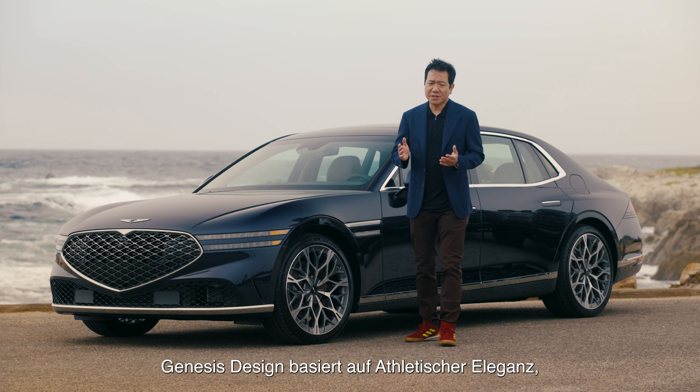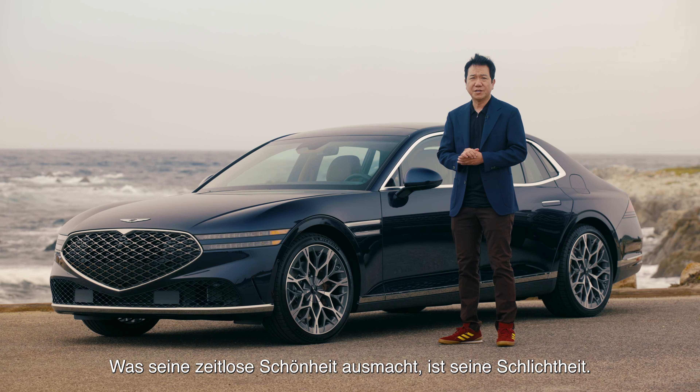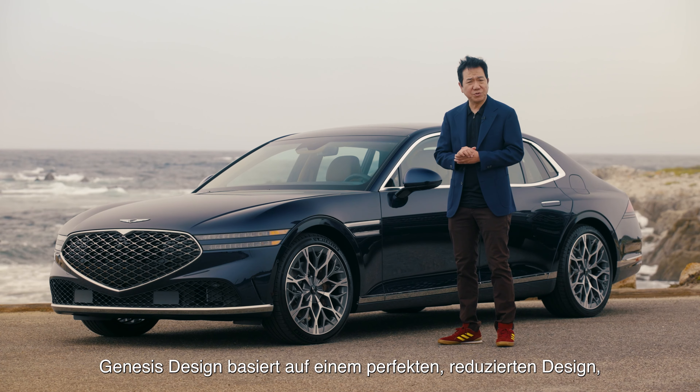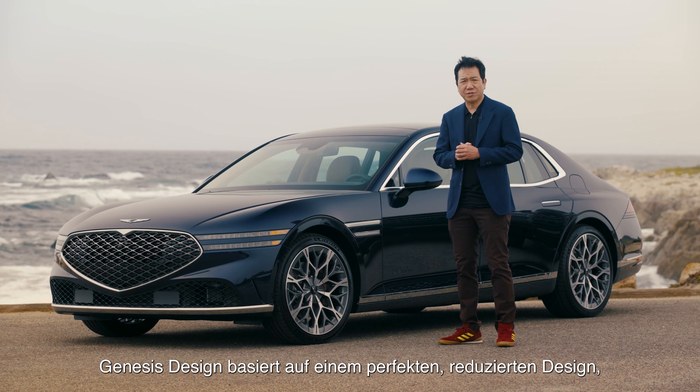Genesis Design really lies on the athletic elegance to pursue the timeless beauty on the car. What makes timeless beauty is the simplicity. So Genesis Design is really lying on the perfect reductive design.